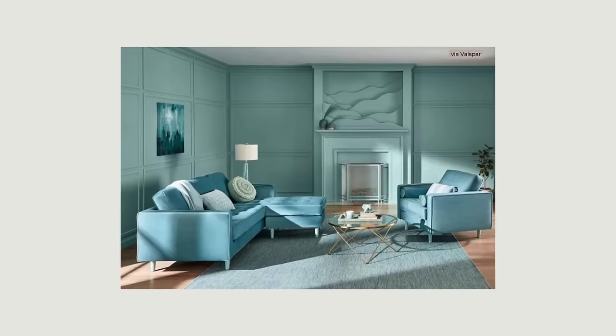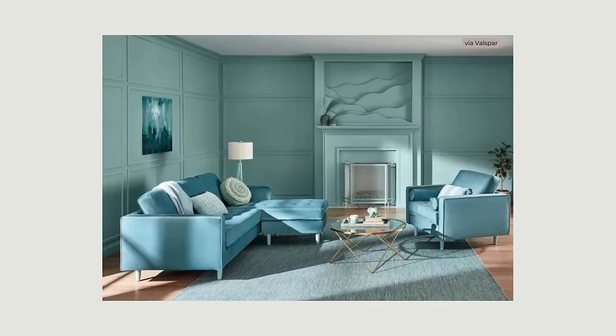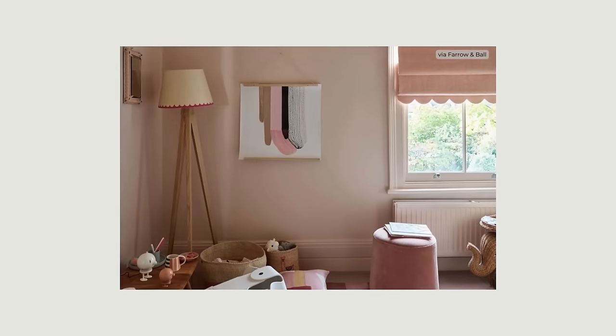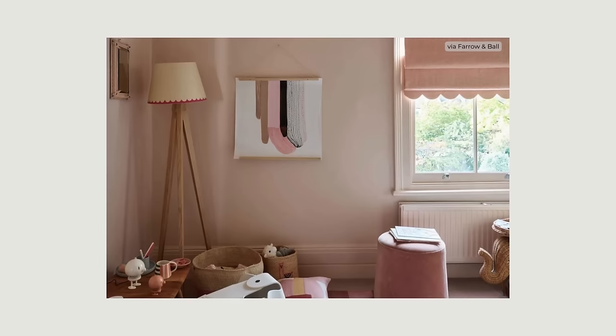Color drenching consists of choosing a single color and using it throughout a space, even adding furnishings in the same color family. It is a bold direction, but it isn't just for colorful spaces. You can drench a space in soft neutral colors as well, creating visual excitement but in a softer way.